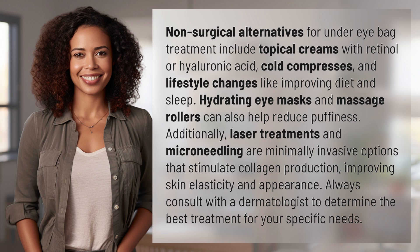Hydrating eye masks and massage rollers can also help reduce puffiness. Additionally, laser treatments and micro-needling are minimally invasive options that stimulate collagen production, improving skin elasticity and appearance. Always consult with a dermatologist to determine the best treatment for your specific needs.